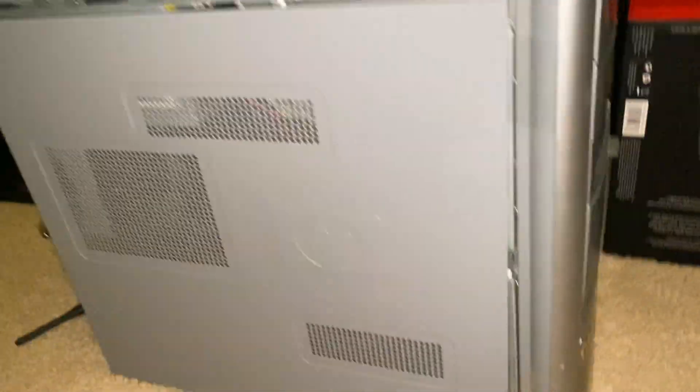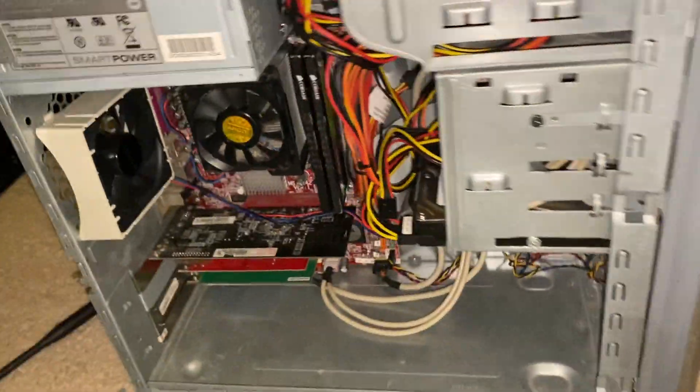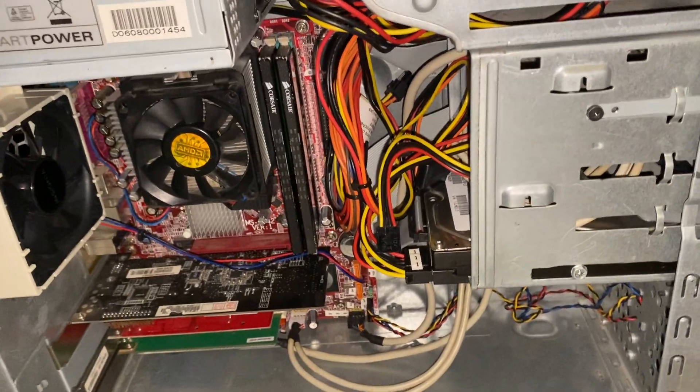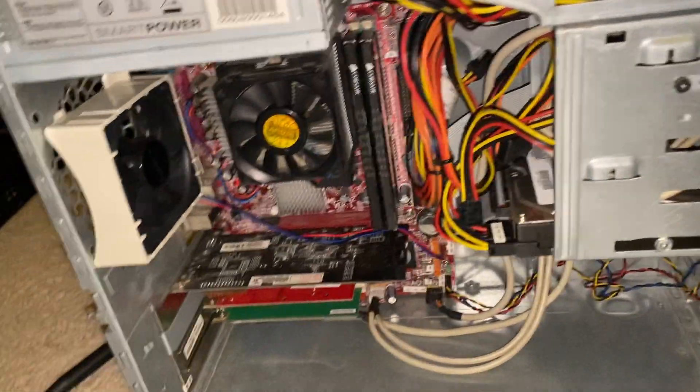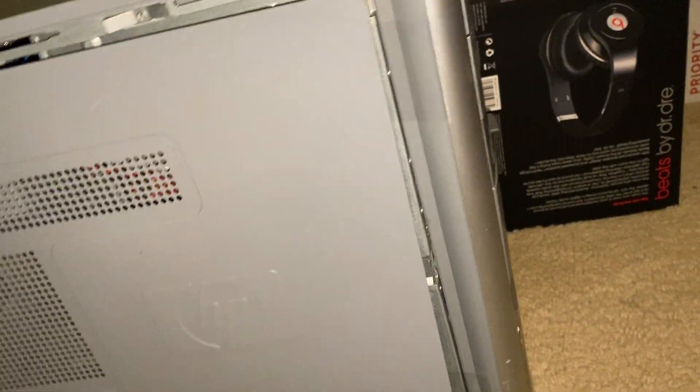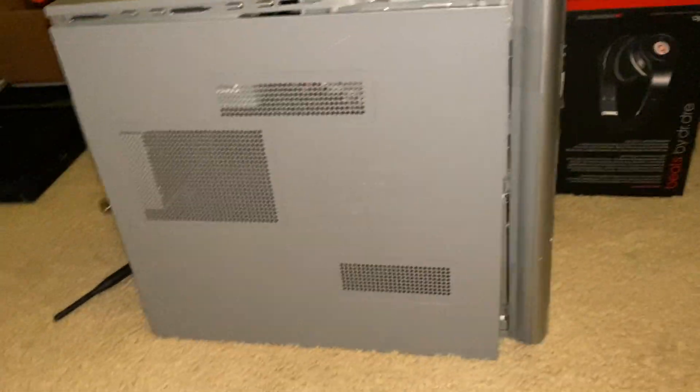Here's the HP A1600N. It's got a new motherboard in it finally — it's an MSI motherboard. 1GB of RAM, AMD Athlon, some older video card with an IBM hard drive — IBM Death Star. And that's pretty much it for the updates.